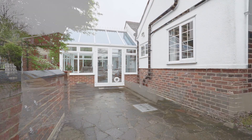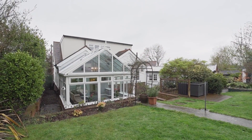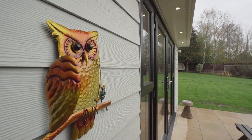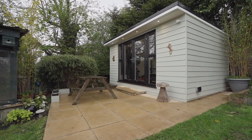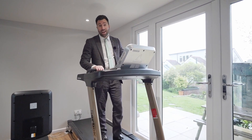The features continue externally with a private driveway and detached garage providing ample off-street parking, as well as a beautifully maintained rear garden measuring approximately 65 feet by 80 feet, commencing with a paved patio area with shed and outbuilding to remain.